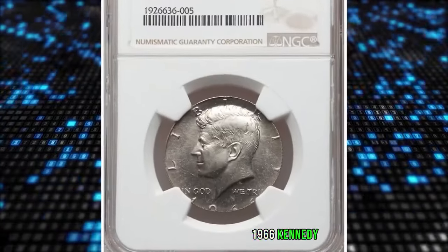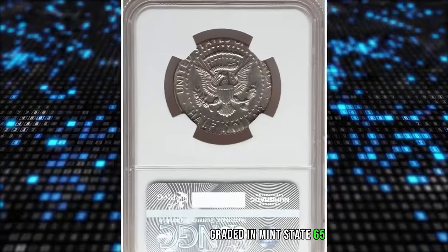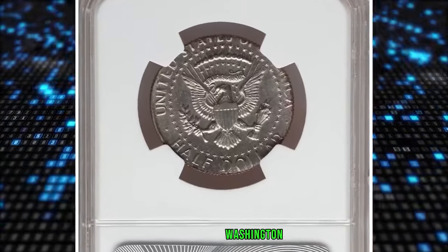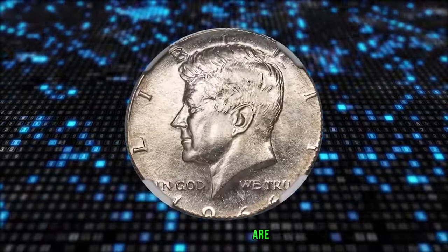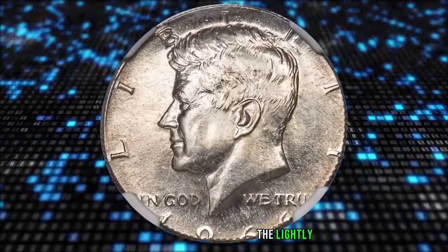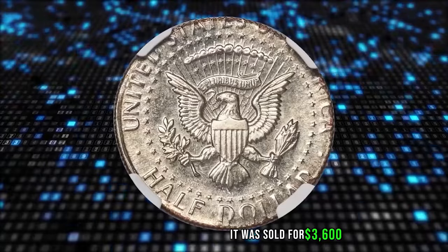The 1966 Kennedy Half Dollar struck on a Washington Quarter planchet, graded in Mint State 65 by NGC. Washington faces south relative to Kennedy's portrait. Portions of IN GOD WE TRUST from the undertype are readable on Kennedy's neck. The lightly toned surfaces show minimal marks. It was sold for $3,600.